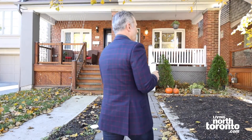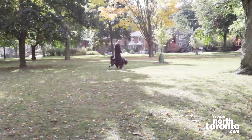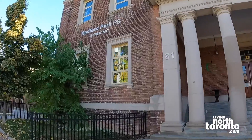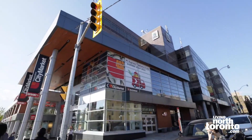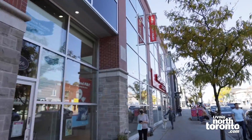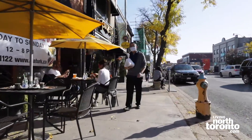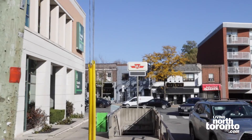Have you ever thought about wanting to live right down the street from Wanless Park, or walk around the corner from Bedford Park Elementary School, or literally walk a block and a bit and hit Yonge Street — all the shops, restaurants, everything you want for a day's living, and more importantly subway access — literally a two-block walk right down the street.